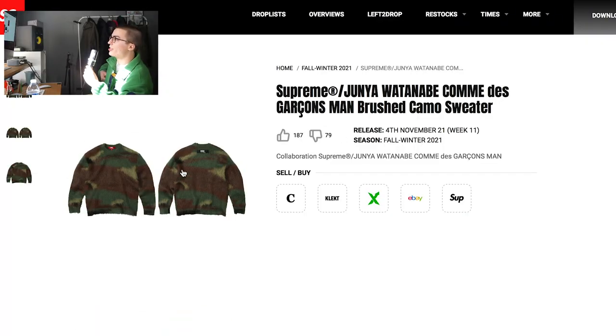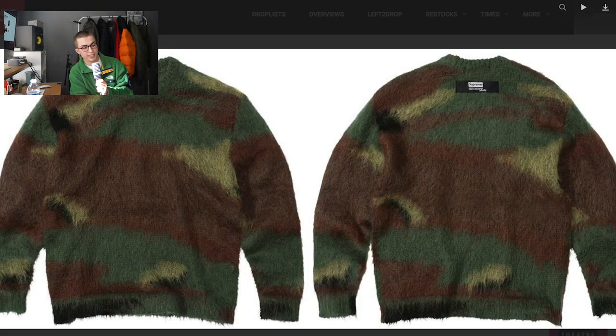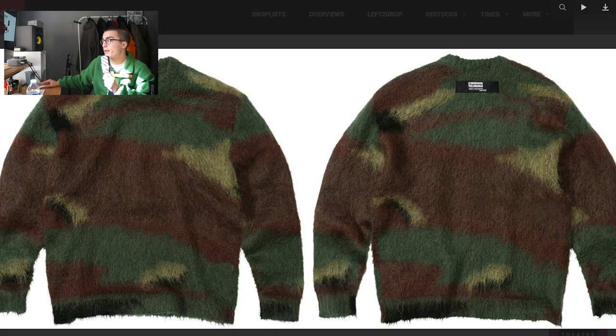Next up we have this brushed camo sweater, which I do believe is one of the better pieces in the collection. Supreme's knitwear has always been pretty good in my opinion. I don't know if I've ever owned anything in the way of Supreme sweaters, but I'll give it to them. I think it looks nice. What material will it be? Will it be an acrylic thing or a mohair thing? Because that's obviously going to change the price point. I think it's sick. I like the subtle branding on the back.